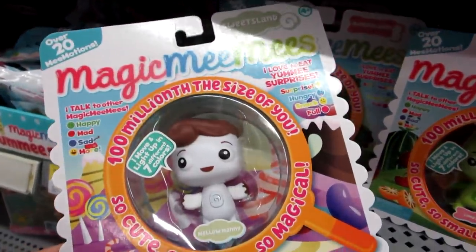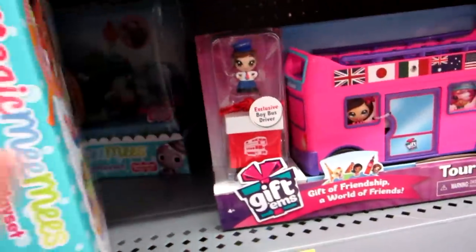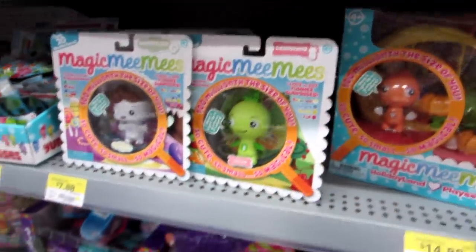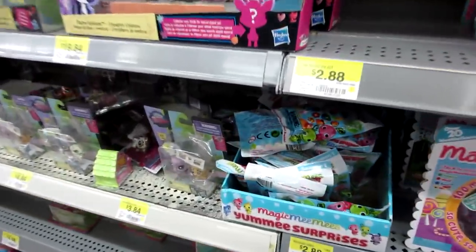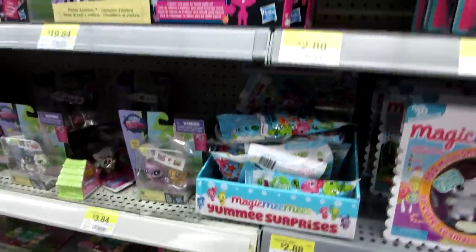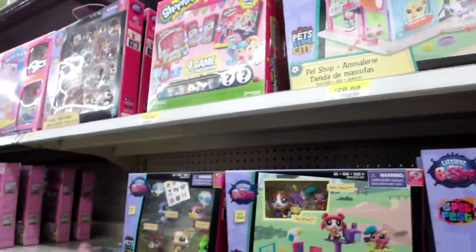I was thinking about getting Manny Mellow Manny, but I wanted to get a place. They only have the holiday one and the Iceland one, so I don't know which one I want to get. I'll have to look at those. But then they have the Squinkies and the Giftums. And then here's of course the Magic Mimis, like food — which you guys will have to keep an eye out for a future video to see how that works.